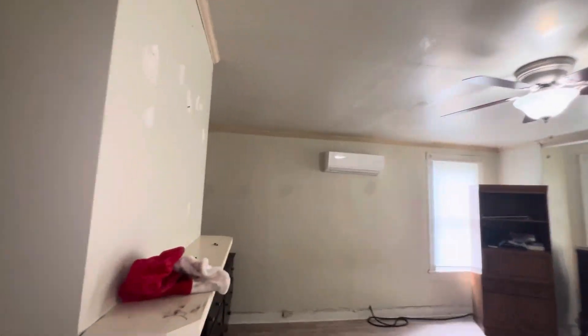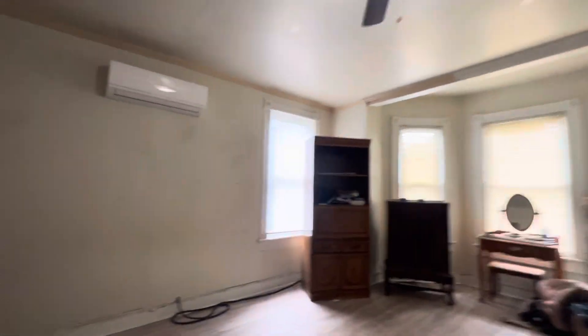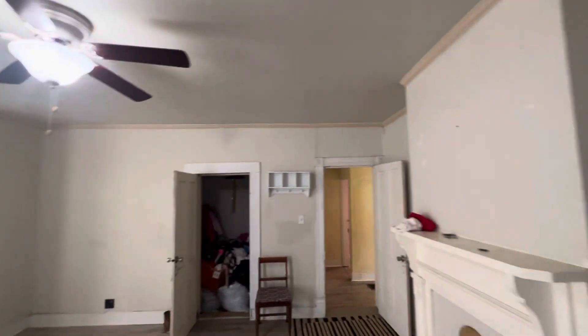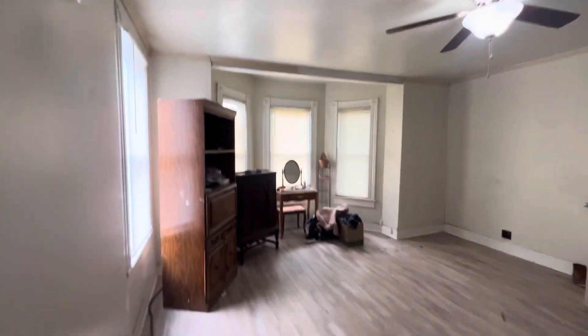All right, let's continue around now. I didn't even see that — you have a fan up there as well. This room right here is your upstairs master. This is the largest of all the bedrooms. This is a large — huge bedroom up here. Very large bedroom. Very nice flooring.